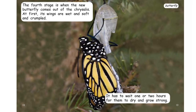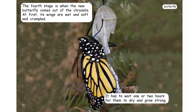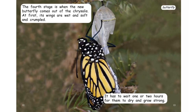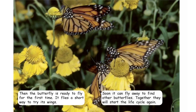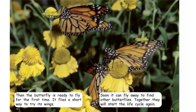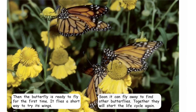The fourth stage is when the new butterfly comes out of the chrysalis. At first, its wings are wet and soft and crumpled. It has to wait one or two hours for them to dry and grow strong. Then the butterfly is ready to fly for the first time. It flies a short way to try its wings. Soon it can fly away to find other butterflies. Together, they will start the life cycle again.